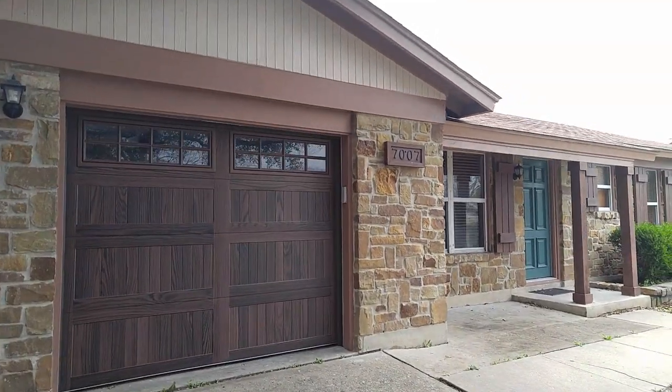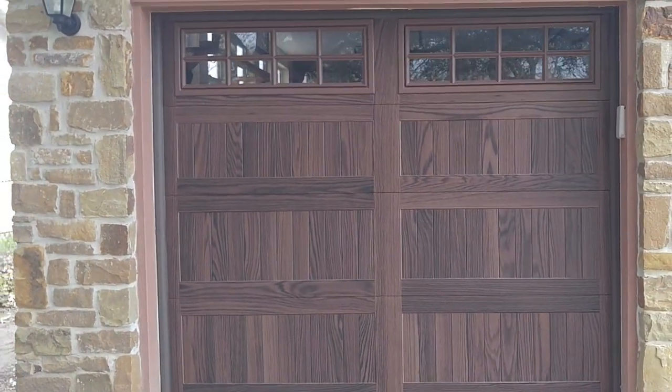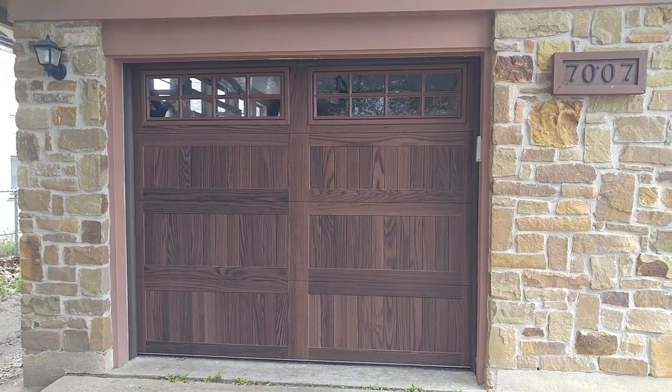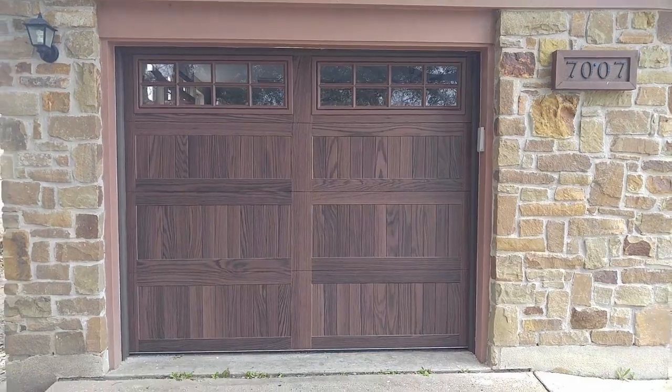Customer is really happy, turned out real nice. Like I said, CHI model 5983 is a fantastic model. We'll talk to you soon, peace out.